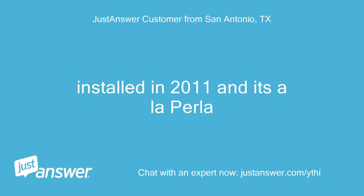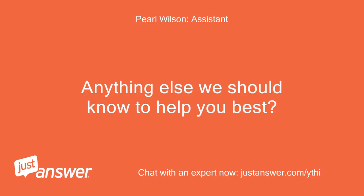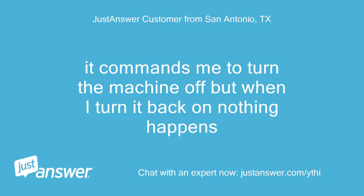It was installed in 2011 and it's a La Perla. It commands me to turn the machine off, but when I turn it back on, nothing happens.